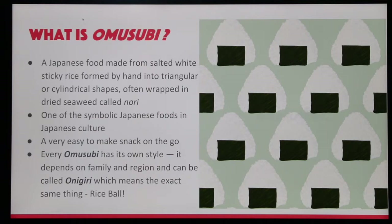Every Omusubi has its own style. It depends on the family and the region, and can be called Onigiri, which means exactly the same thing: rice ball.